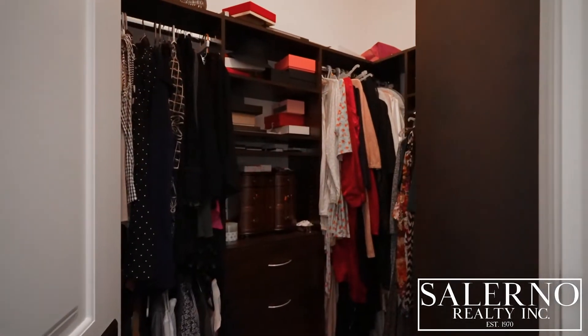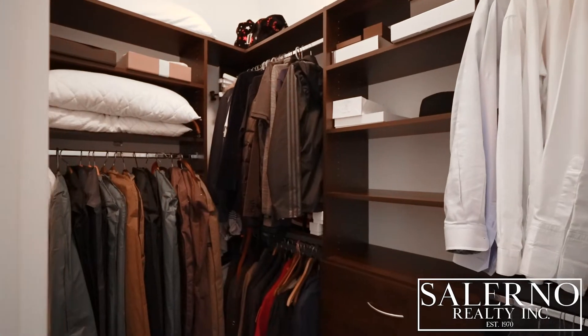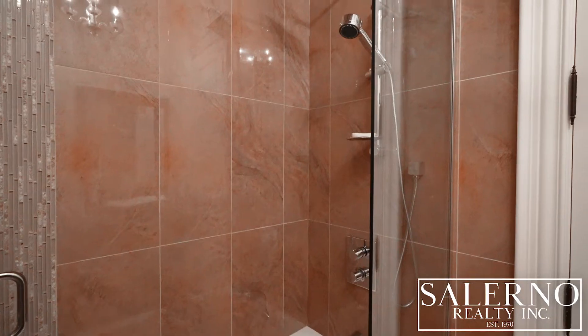The primary suite also has his and her walk-in closets with custom closet organizers. The second bedroom of this home is also on the main floor, and it includes a custom four-piece luxury ensuite.